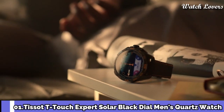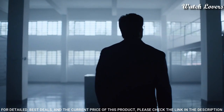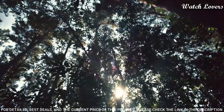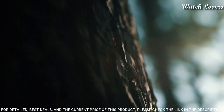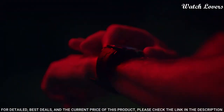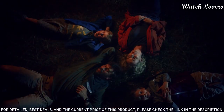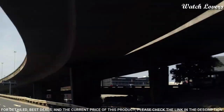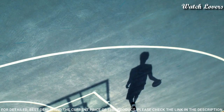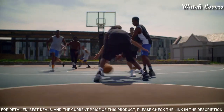Number 1: Tissot T-Touch Expert Solar Black Dial Men's Quartz Watch. Titanium case with a red silicone strap, fixed black PVD-coated titanium bezel. Black dial with luminous hands and index hour markers. Dial type: analog-digital, quartz movement, scratch-resistant tactile sapphire crystal, screw-down crown. Case size 45 mm, case thickness 13 mm, band width 22 mm, band length 8 inches, water-resistant at 100 meters.